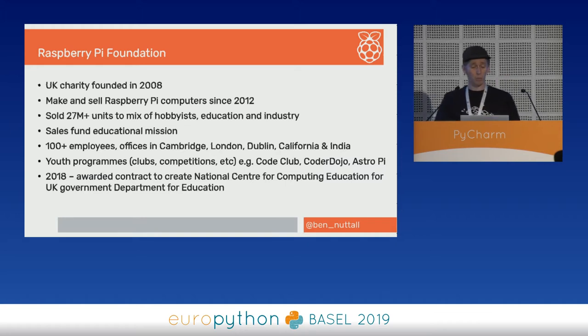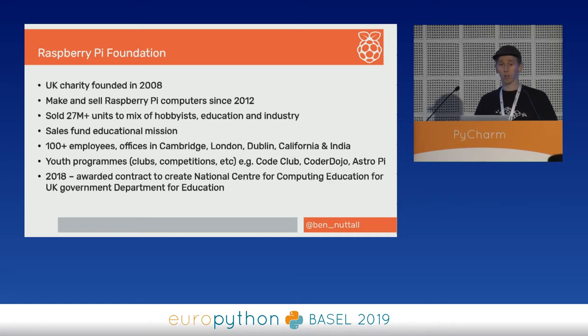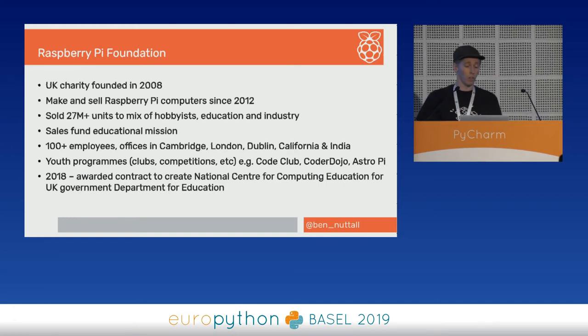We run lots of youth programs, clubs, and competitions. I'm going to talk about one called AstroPi. In 2018 — 10 years after we were founded — we were awarded a contract from the British government to create the National Centre for Computing Education as part of the Department for Education. It's really great that in just 10 years we've become the go-to people in the UK for this kind of thing.